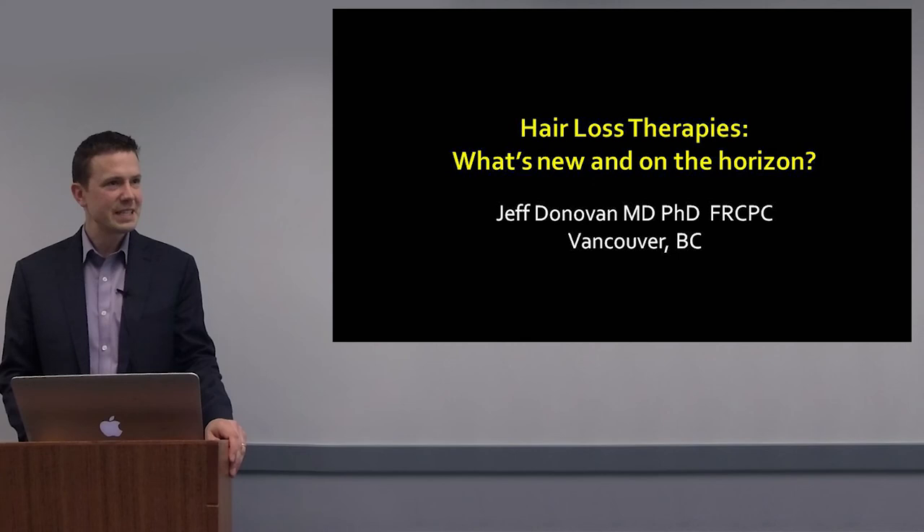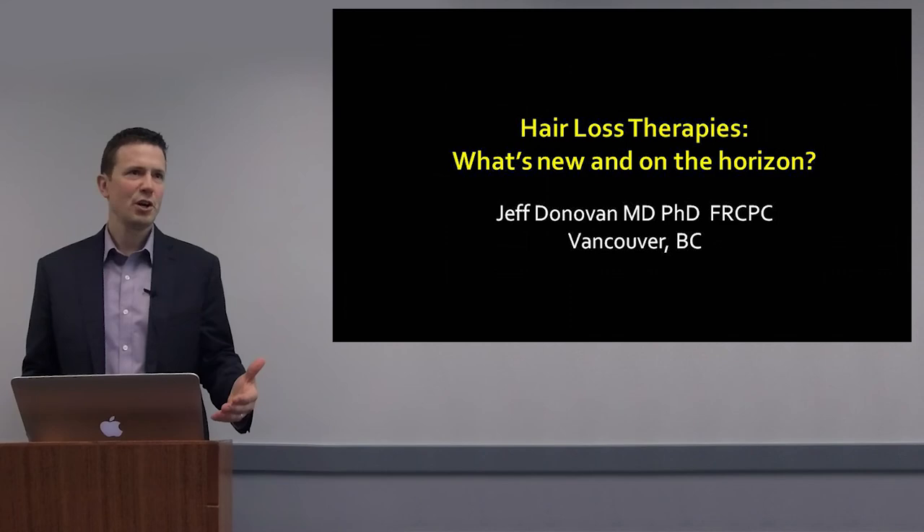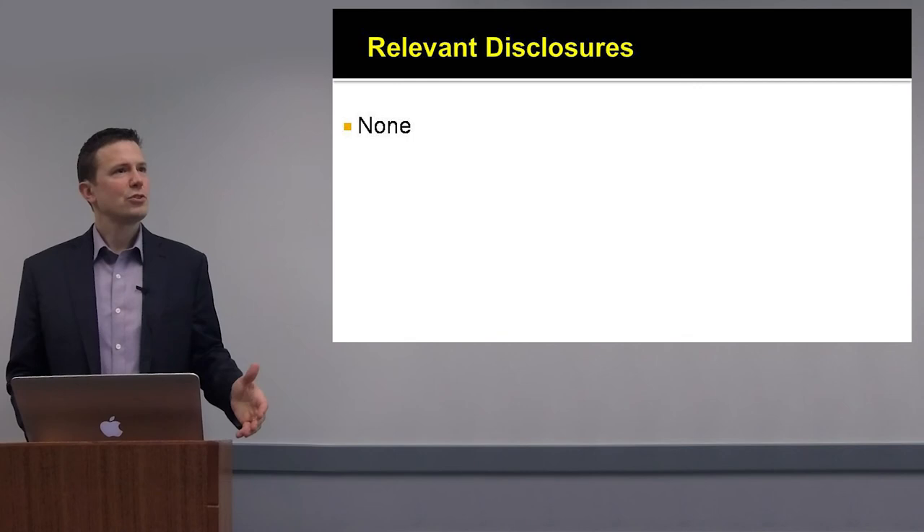Good morning everyone. I'm Dr. Jeff Donovan. I want to thank you for the opportunity to speak today about new technologies in hair loss and what's around the corner — what are we now using in the clinic to treat hair loss, and what are some of the exciting emerging therapies that we should all be thinking about.